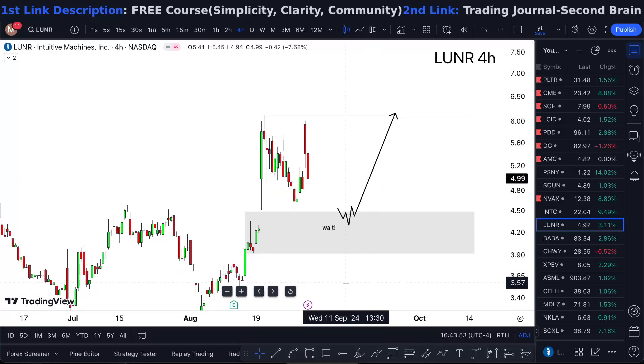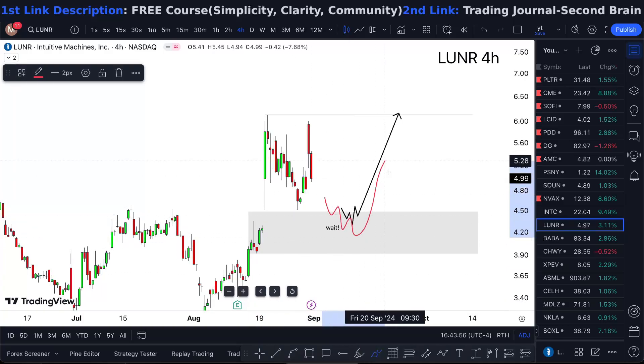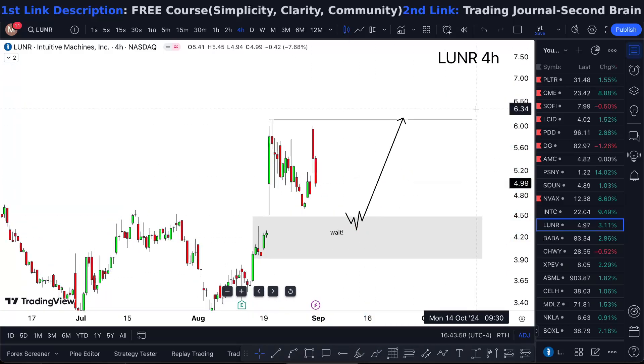If it only pulls back into the gap area and gives me that lack of accumulation, then I'm taking it higher. Anything else is complete noise.